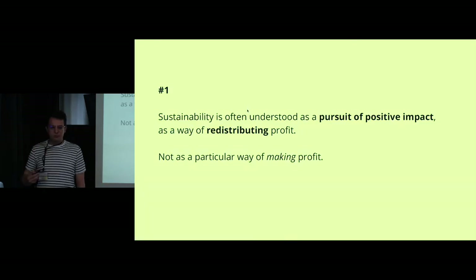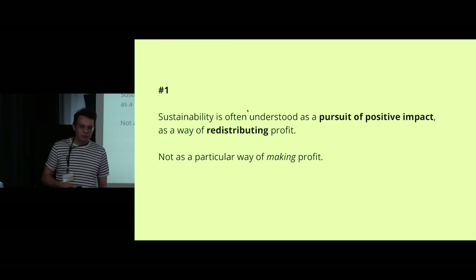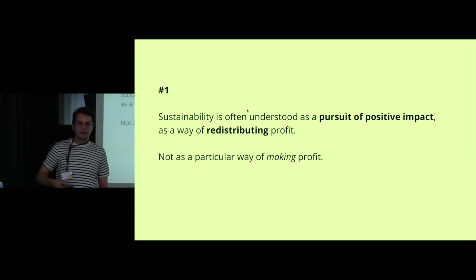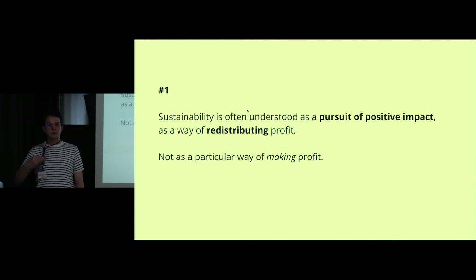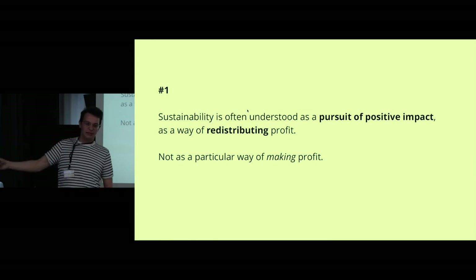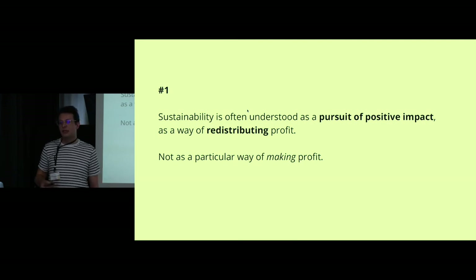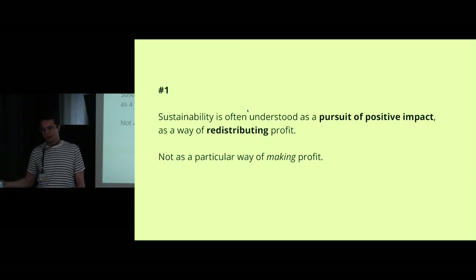This brings me to the barriers I feel I encounter on commercial projects. The first is that in business contexts, sustainability is often framed as a pursuit of positive impact — as something that has to do with redistributing profits made elsewhere. I think that's a really troubling framing, because from my point of view, sustainability should focus on finding new ways of making profit, not redistributing it.